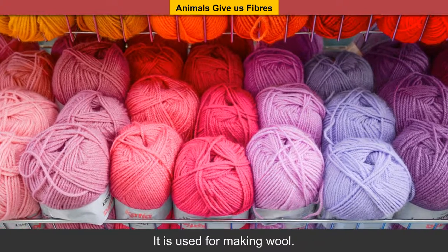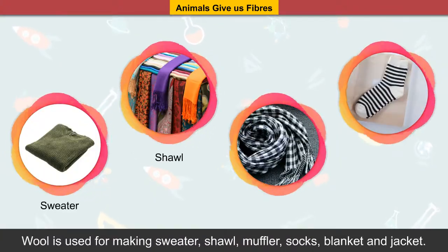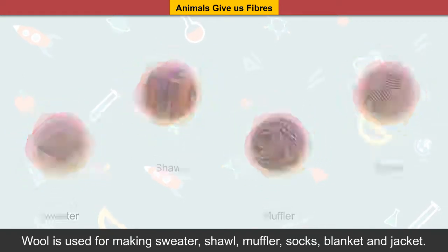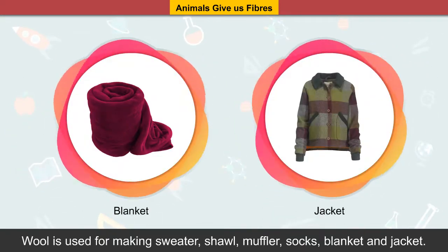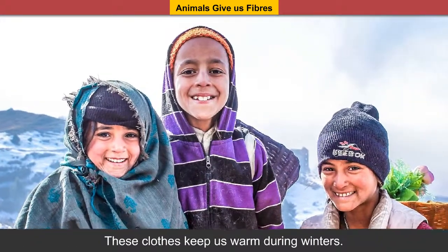Animals give us fibers. Sheep have soft fur on their body which is used for making wool. Wool is used for making sweaters, shawls, mufflers, socks, blankets and jackets. These clothes keep us warm during winters.